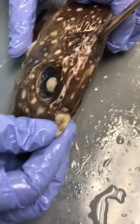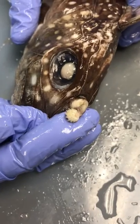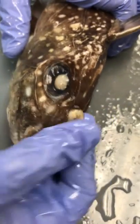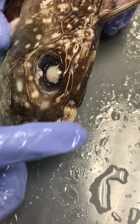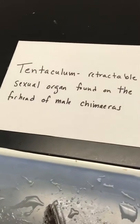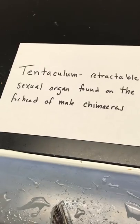One of their strangest features has to be this mating structure. You can see it's very spiny. It's currently retracted, but it can extend — you can see it catching on my gloves. This is found only in males, and it's called a tentaculum. It's a retractable sexual organ found on the forehead of male chimeras — a very unique feature.